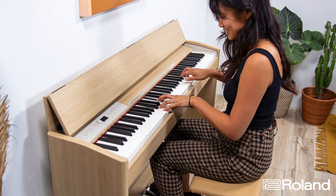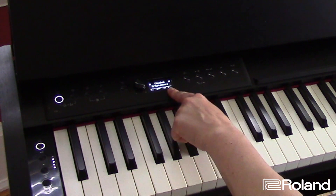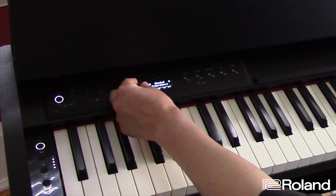Whether you're a beginner or an experienced player, the F701 provides the expressive capabilities to help you reach your musical goals. The F701 features a new control panel with an easy-to-read display screen, icons for easy identification, and an encoder wheel for navigating the menus.